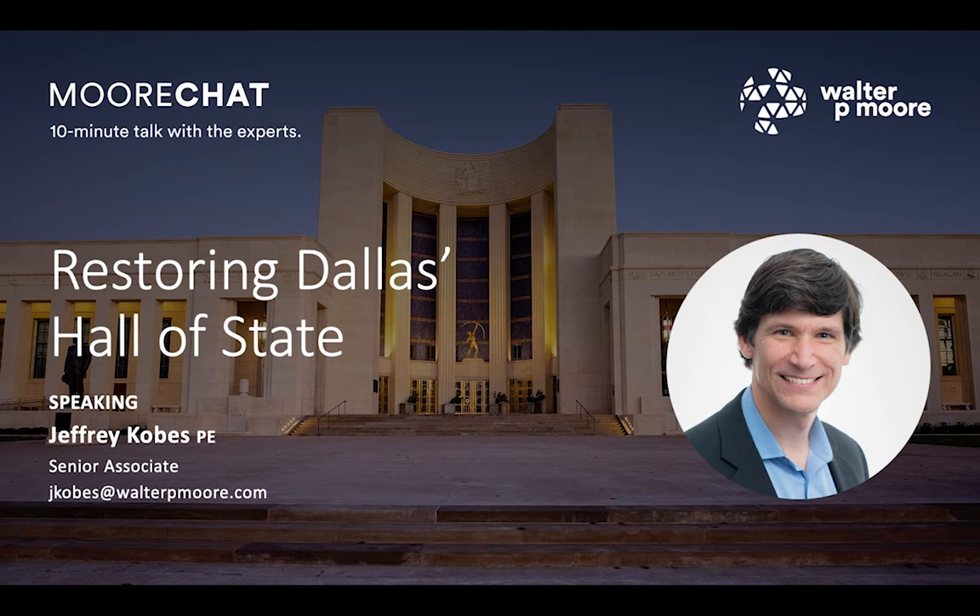Good morning, everyone. My name is Jacob Bice. I am the managing director with Walter P. Moore's Dallas Diagnostics Group, and I have the pleasure today of talking with Jeff Kobes, one of the senior project managers here in our Dallas office. Jeff is one of our folks that has a great passion for historic preservation.